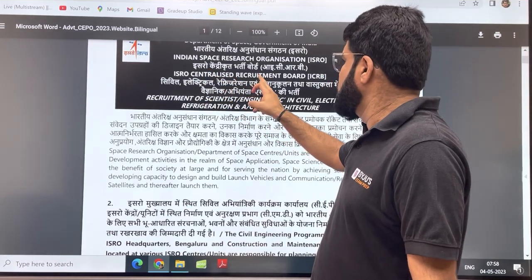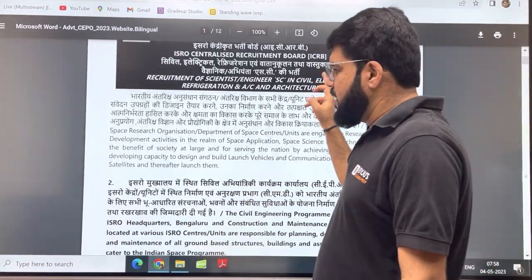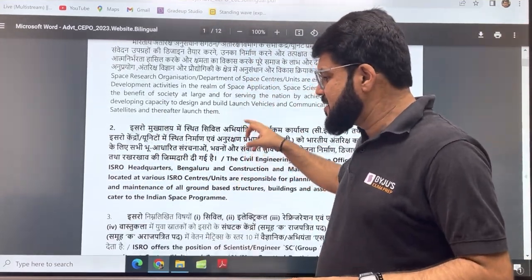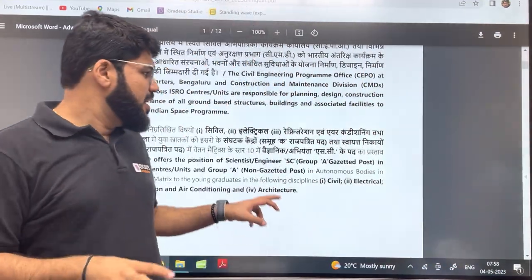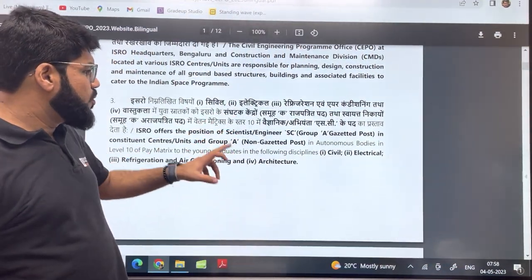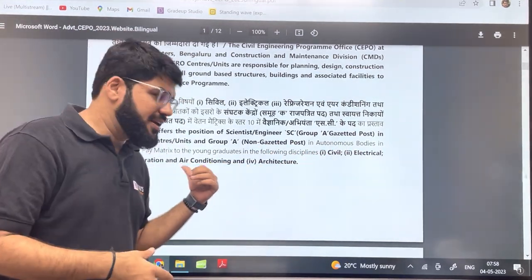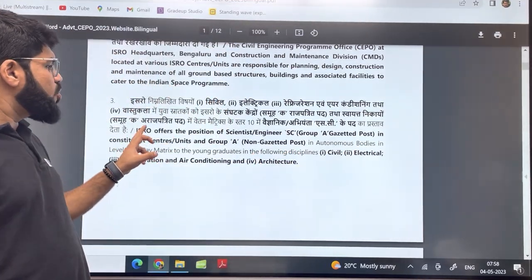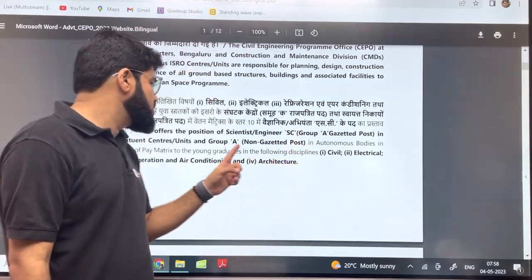The ICRB — that is ISRO Centralized Recruitment Board — has given an important notification. In the very beginning of the video, let me tell you what branches are going to be recruited so that if you are from that particular branch, you can stay. The branches being recruited are civil, electrical, refrigeration and air conditioning — so mechanical guys are eligible for this — and architecture. ISRO offers the position of Scientist Engineer SC, which is a Group A gazetted post.